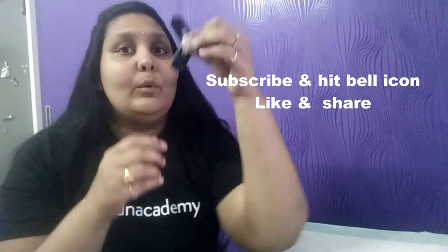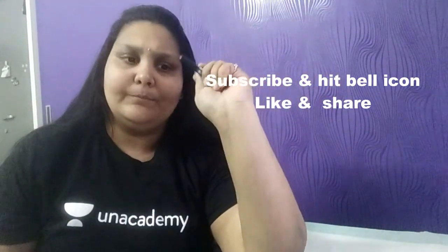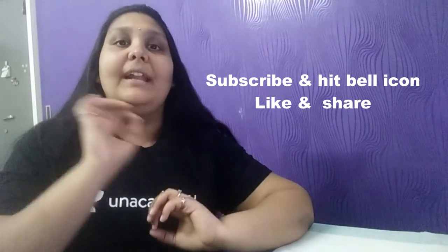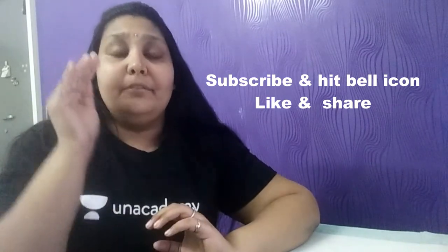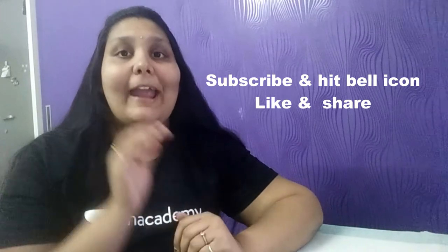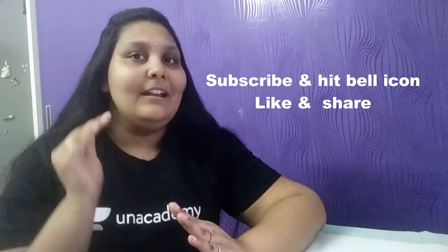Ten lucky winners are going to get this three-in-one fidget spinner. In order to win, what you need to do is: I'm going to drop a link in the description box below — a link to an academy app. Go to the description box, click on the link, and first install the app. The name of the app is An Academy learning app.